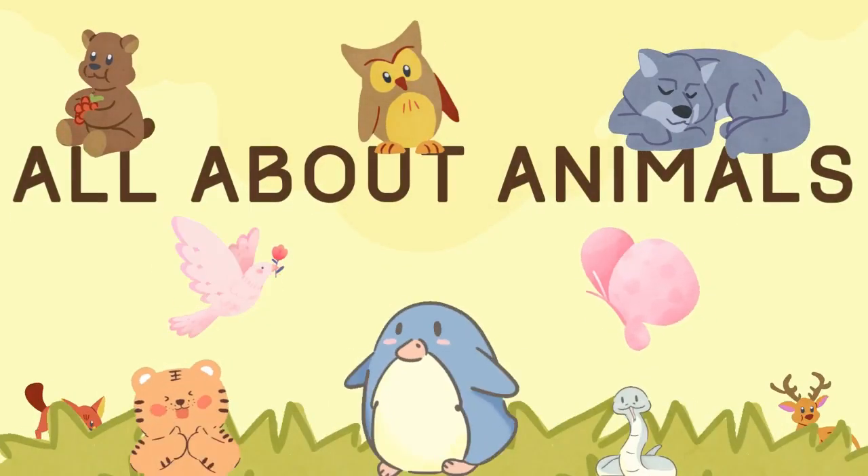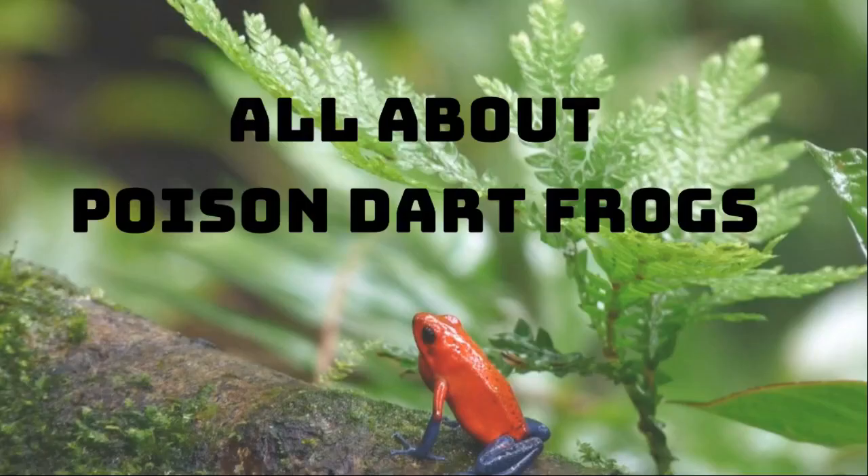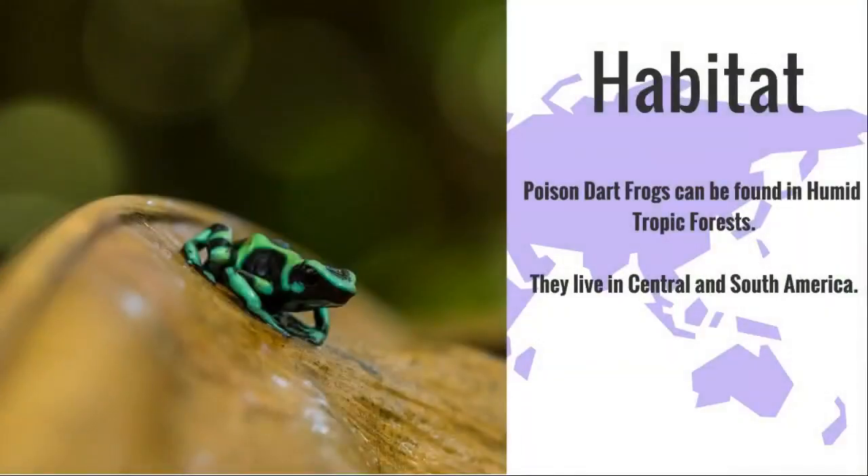Hello and welcome to another episode of All About Animals. Today we'll be learning all about the poison dart frog. Poison dart frogs can be found in humid tropical forests. They live in Central and South America.